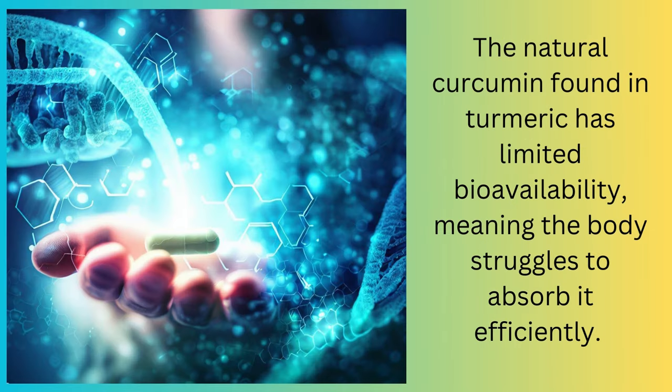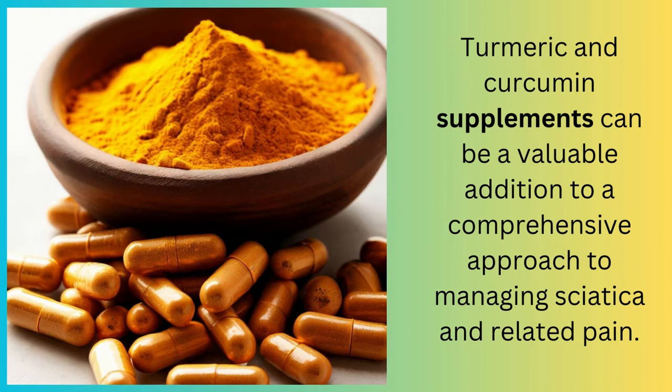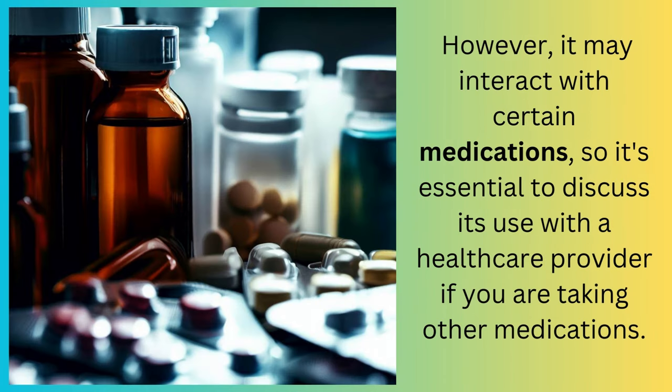The natural curcumin found in turmeric has limited bioavailability, meaning the body struggles to absorb it efficiently. To enhance absorption, some curcumin supplements include compounds like piperine, which is found in black pepper, to improve bioavailability. Turmeric and curcumin supplements can be a valuable addition to a comprehensive approach to managing sciatica and related pain. Curcumin is generally considered safe when consumed as part of the diet or in moderate amounts as a supplement. However, it may interact with certain medications, so it's essential to discuss its use with a healthcare provider if you are taking other medications.